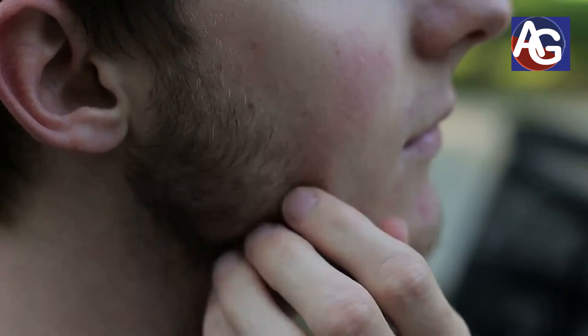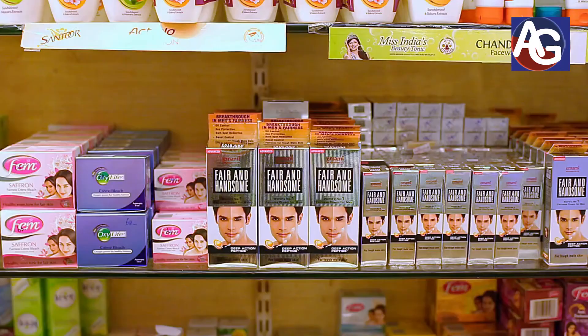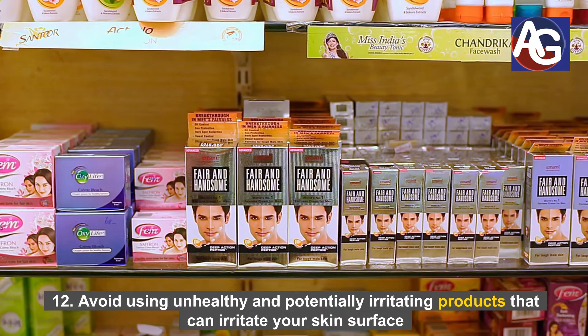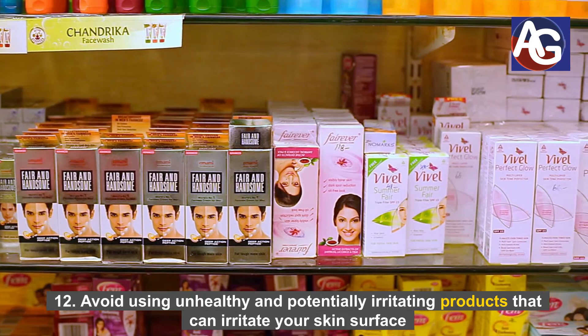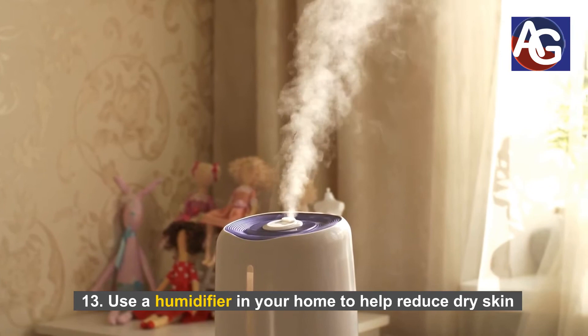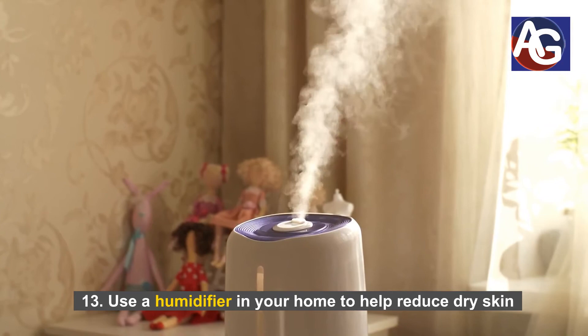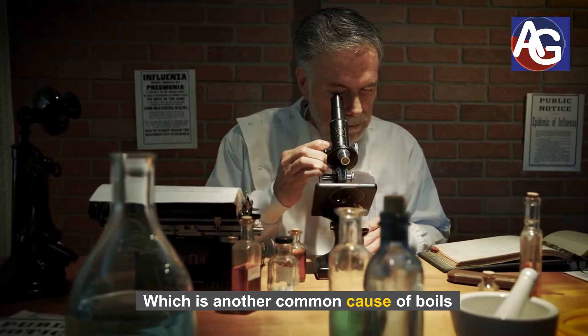Number eleven: avoid scratching, biting, and picking at lesions on your skin surface or face. Number twelve: avoid using unhealthy and potentially irritating products that can irritate your skin surface. Number thirteen: use a humidifier in your home to help reduce dry skin, which is another common cause of boils.